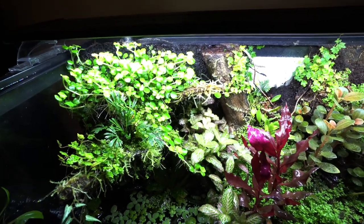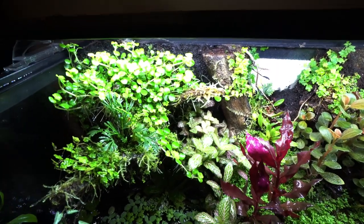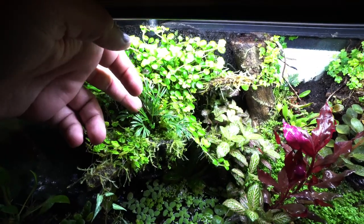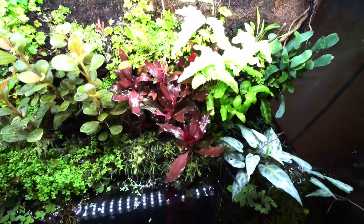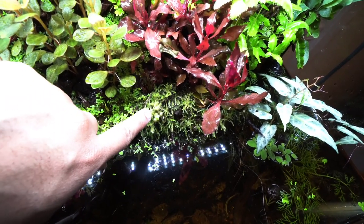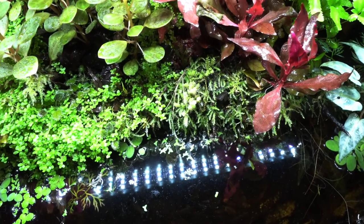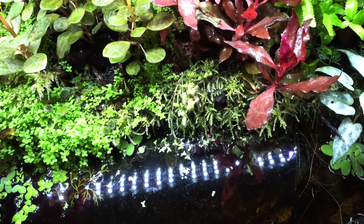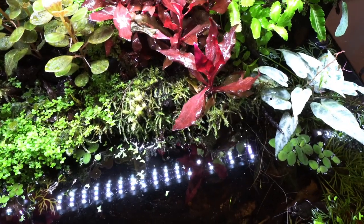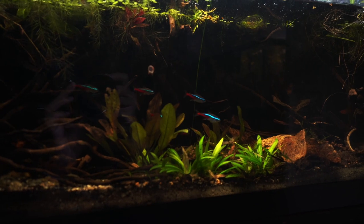It gets trimmed especially so that it doesn't overshadow any of the other plants, like the new little fern that is right here that I put in at the beginning of the year. I've also had some surprise little plants pop up — this little plant down here I'm not quite sure what it is, but it's sort of sprung up from the dead mosses that I put in here as kind of an underlayment or filler. And as for the fish down below...